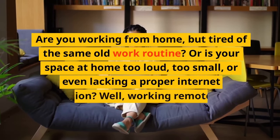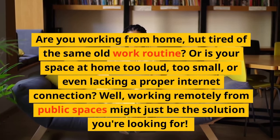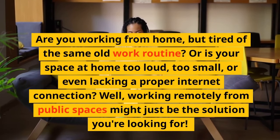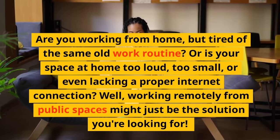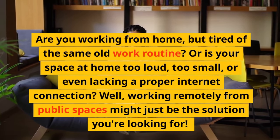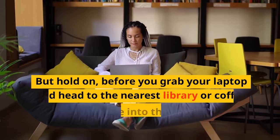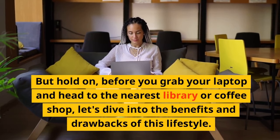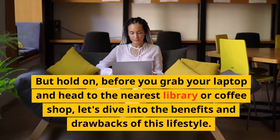Are you working from home, but tired of the same old work routine? Or is your space at home too loud, too small, or even lacking a proper internet connection? Well, working remotely from public spaces might just be the solution you're looking for. But hold on, before you grab your laptop and head to the nearest library or coffee shop, let's dive into the benefits and drawbacks of this lifestyle.